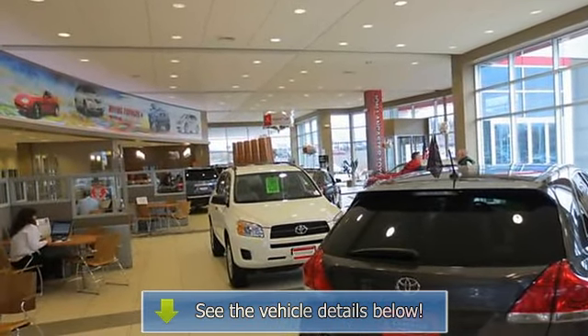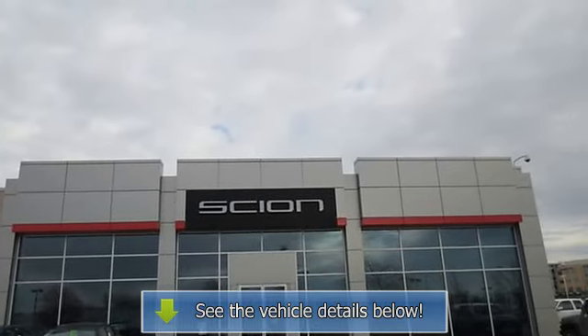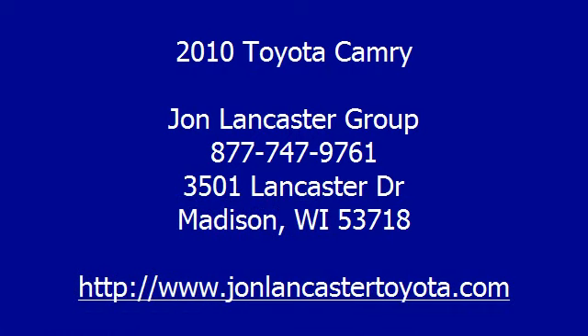Toyota Camry — best in class. Since its debut in the United States nearly 25 years ago, the Camry has earned a reputation as a top-tier vehicle.